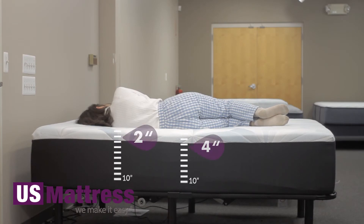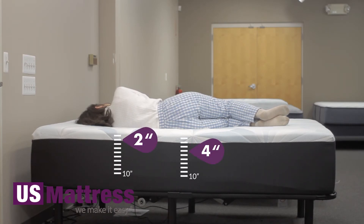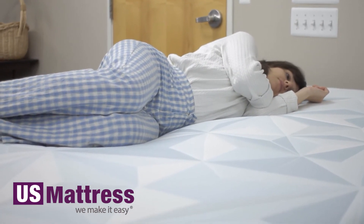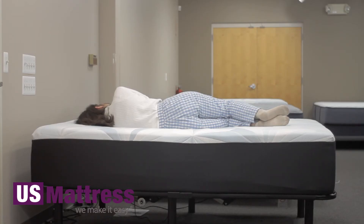Laying on my side on this mattress, I'm feeling pretty comfortable as well, but I am feeling a little bit of pressure in my hips due to the firmness of this mattress.